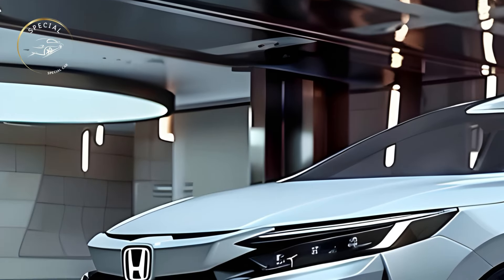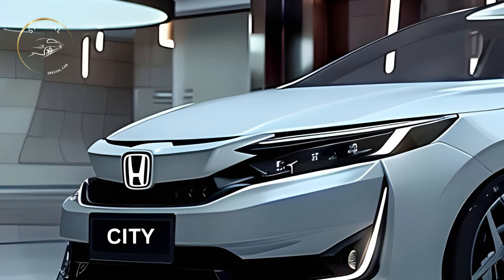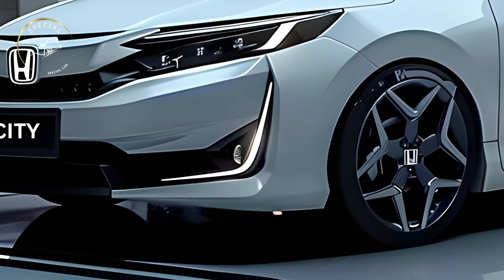The practical and stylish Honda City Hatchback will be redesigned for 2025. This new model combines modern styling with Honda's reliability and efficiency, making it suitable for urban drivers and small families.